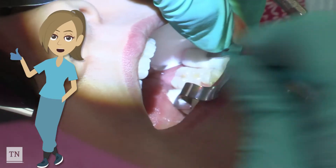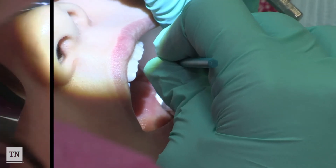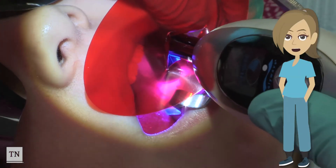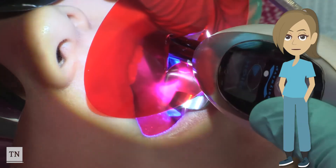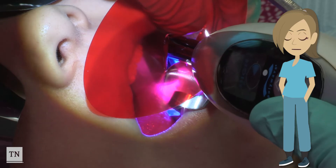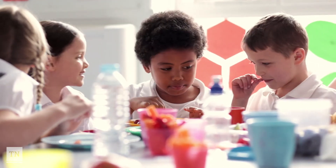The tooth will be dried and the sealant will be painted on with a tiny brush. A bright light will be placed over the tooth for about 10 seconds to harden the dental sealant. The hardened sealant will protect your tooth from germs that could cause cavities if they get into those pits and grooves. You may eat or drink immediately after getting your sealants.